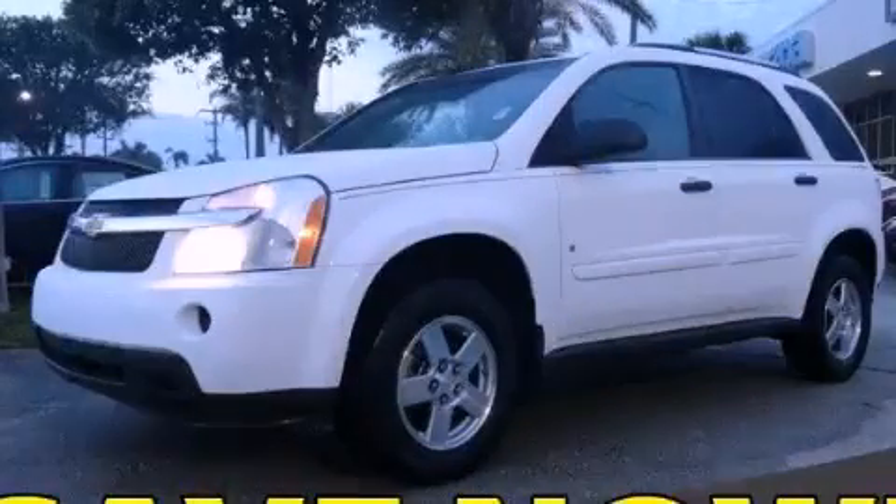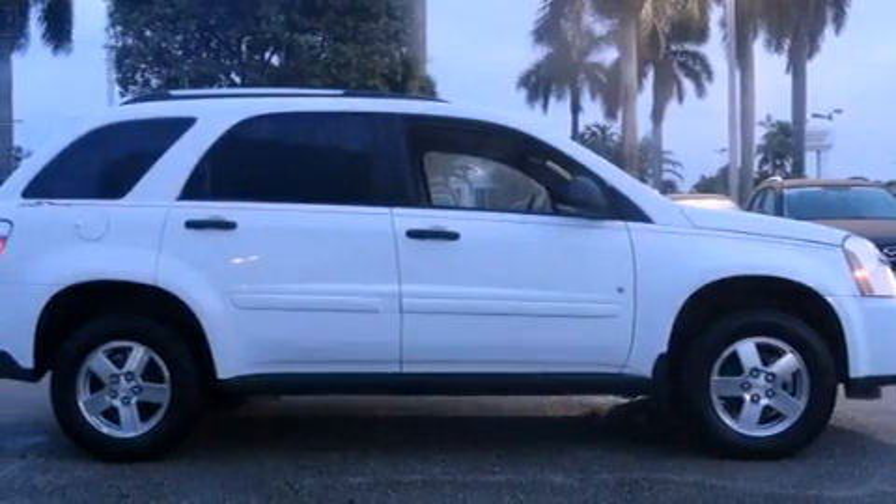This is a 2008 Chevrolet Equinox, a car-like ride in space like an SUV. It has a six-cylinder engine and an automatic transmission.